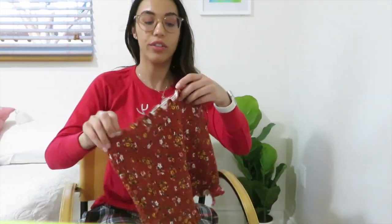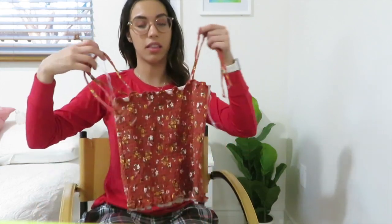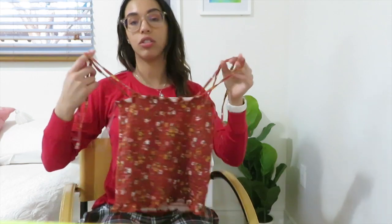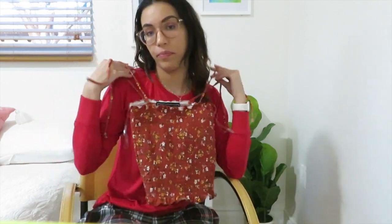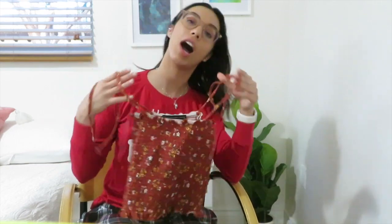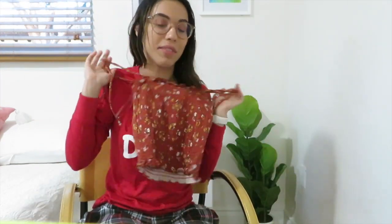Another clothing item is kind of like a tube top, but it has these cute little straps. Santa knows that winter does not exist here in Miami, Florida, so it got me this cute little tank top that I will probably wear next week since it's going to be hot here like it is year-round. So this is another cute little clothing item that I got.